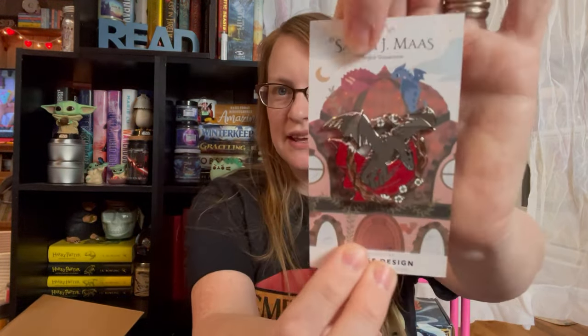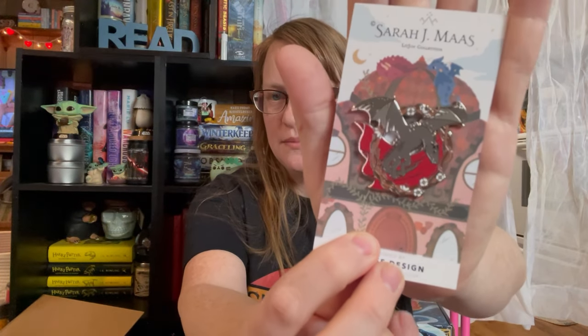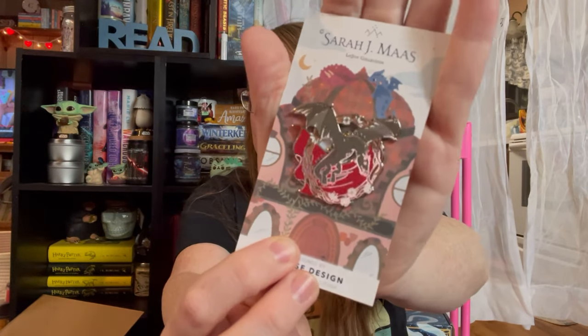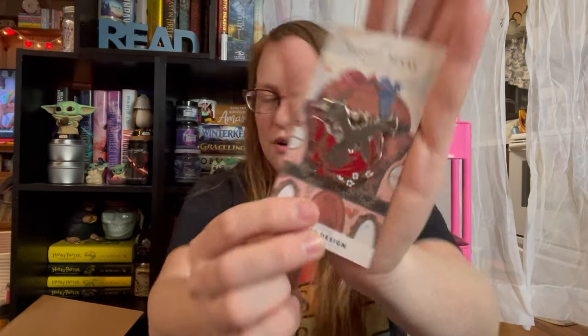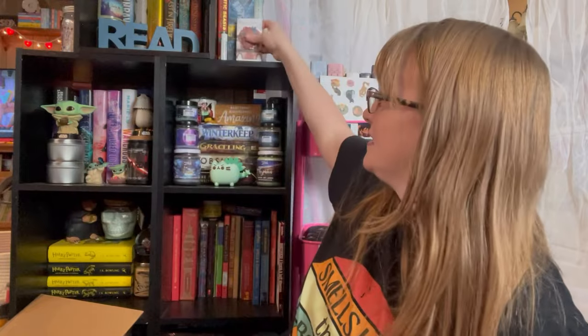Is anybody shocked? I got a pin for my pin collection. This is Abraxos from the Throne of Glass series. Look how pretty he is! Super cute. I love him. Beautiful. He's got his little flowers because he loves flowers. I love it — I'm excited to add it to my collection.